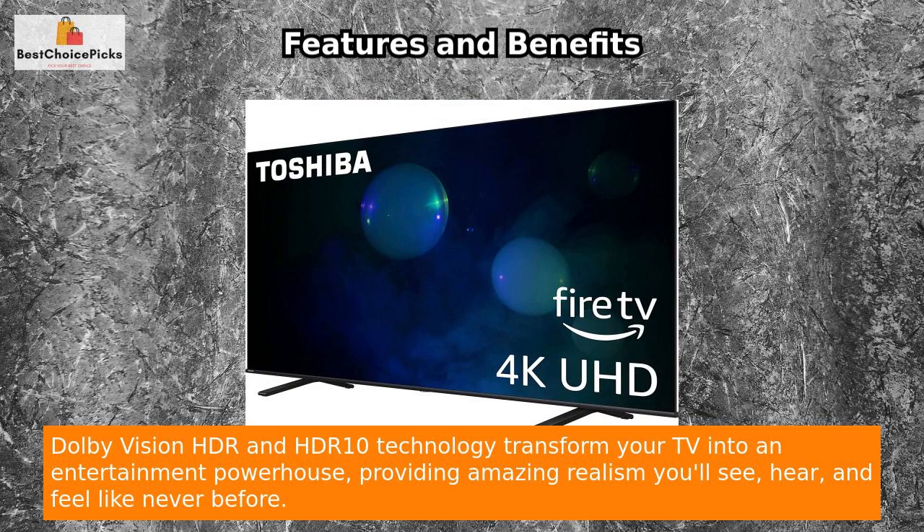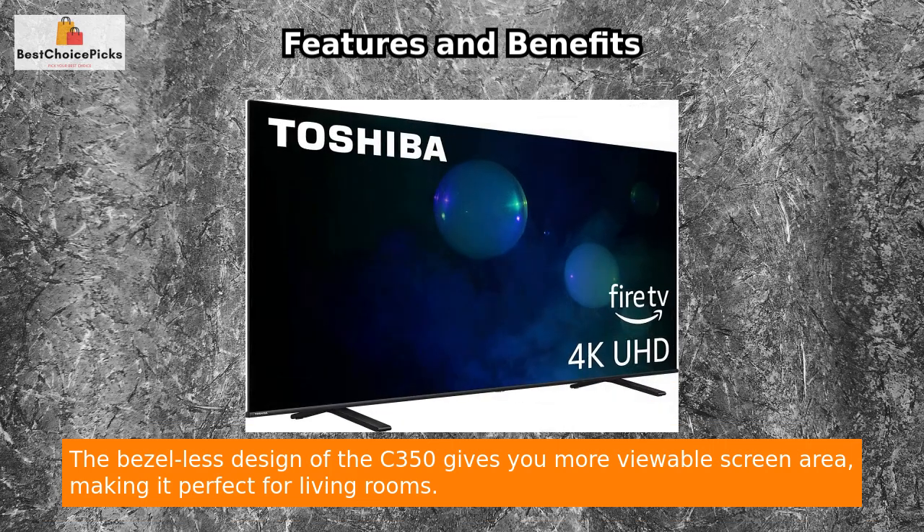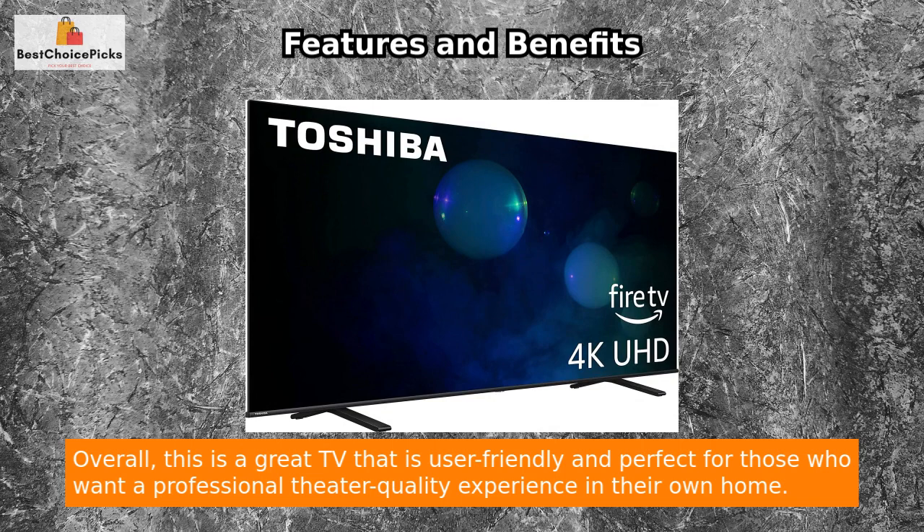Dolby Vision HDR and HDR10 technology transform your TV into an entertainment powerhouse, providing amazing realism you'll see, hear, and feel like never before. The bezel-less design of the C350 gives you more viewable screen area, making it perfect for living rooms. Overall, this is a great TV that is user-friendly and perfect for those who want a professional theatre quality experience in their own home.